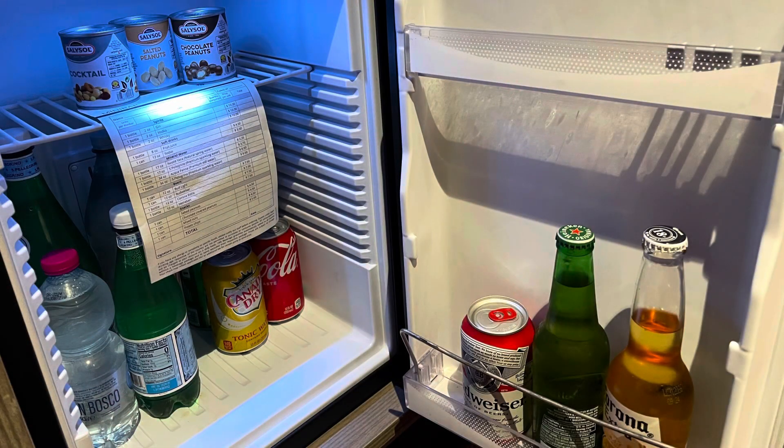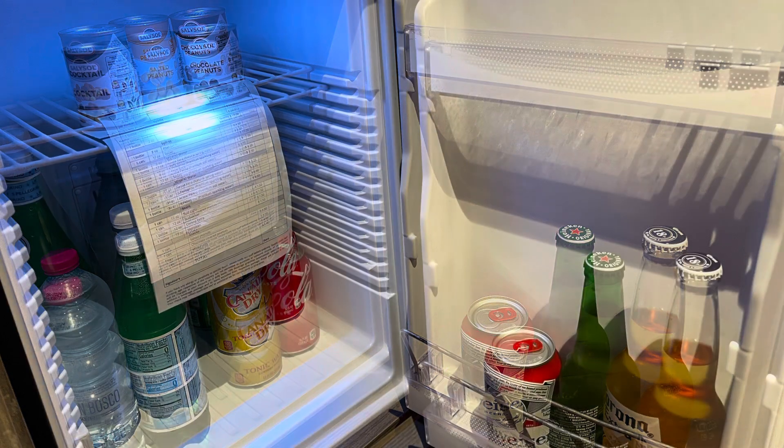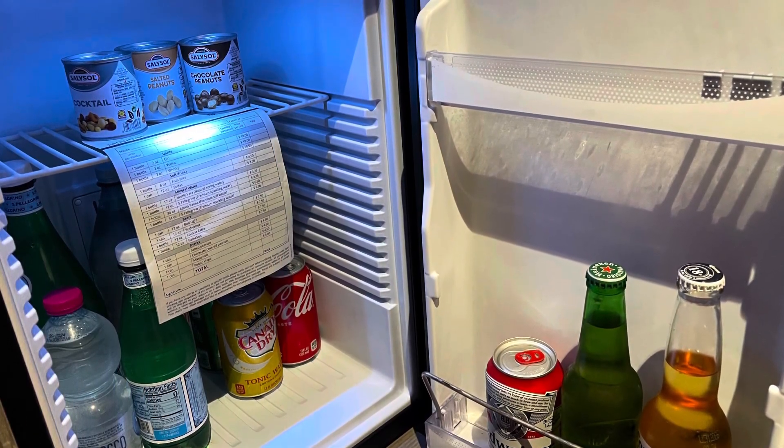I didn't get a chance to video the minibar, but I want to let you know that we expected to have a regular refrigerator, but we're new to MSC. The minibar was actually locked, which was surprising. On the second day we asked our attendant to unlock it, and he told us it's unlocked between roughly nine a.m. and six p.m. There wasn't any hard liquor — there were peanuts, chocolate-covered nuts, cokes, an assortment of waters, and ginger ale. We found it helpful for late-night water without leaving the cabin.